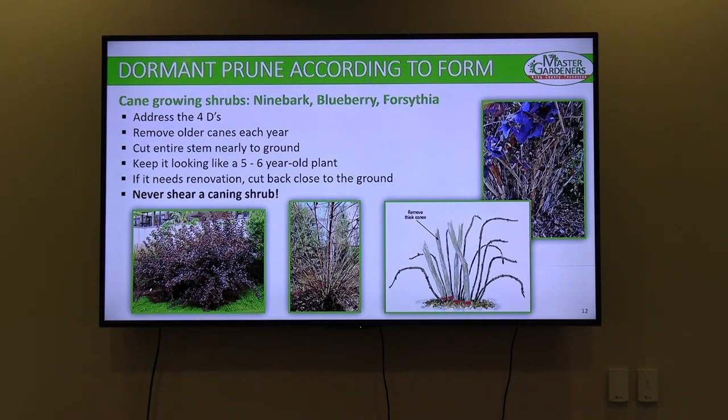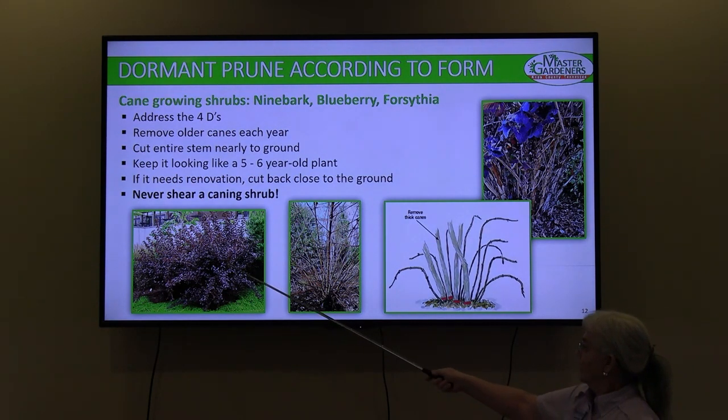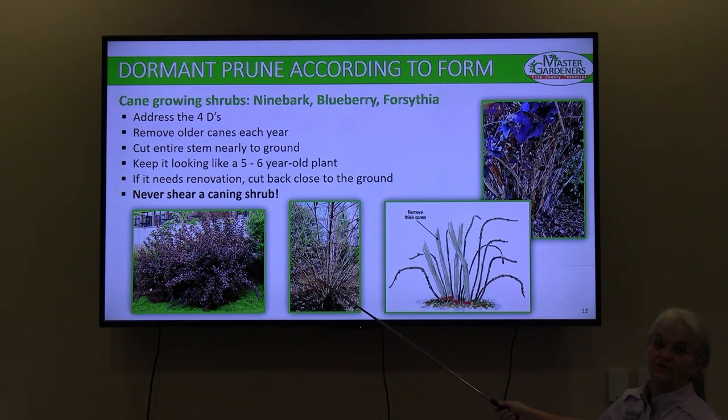Dormant pruning according to form. These pictures show a ninebark — a native shrub that gets its name from its peeling bark. It is a classic cane shrub. This is what it looks like fully leafed out, with very small flowers. This is what it looks like dormant — you can see all the structure clearly. For cane shrubs, research will generally tell you to keep a certain number of canes per specimen. For roses, the general recommendation is three to five primary canes.